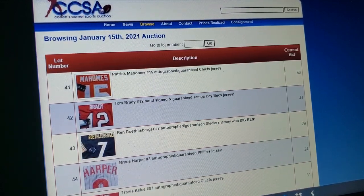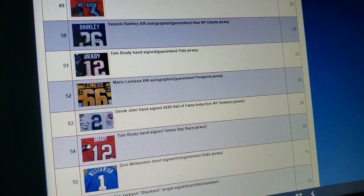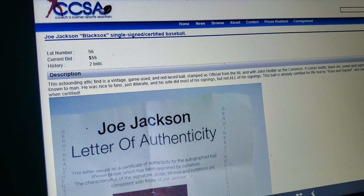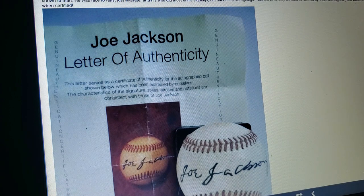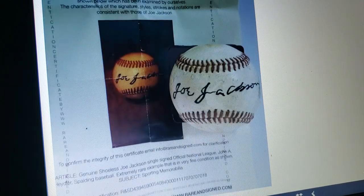More and more jerseys every single month — just a million of these signed jerseys. And look, another Shoeless Joe Jackson this month. And this one's on a ball. Authenticated by Rare and Signed, which is also on eBay's banned list of COAs. And look at how bold that signature is. You never, ever see a Shoeless Joe Jackson signed anything come up in auctions, but Coach's Corner has them every single month.